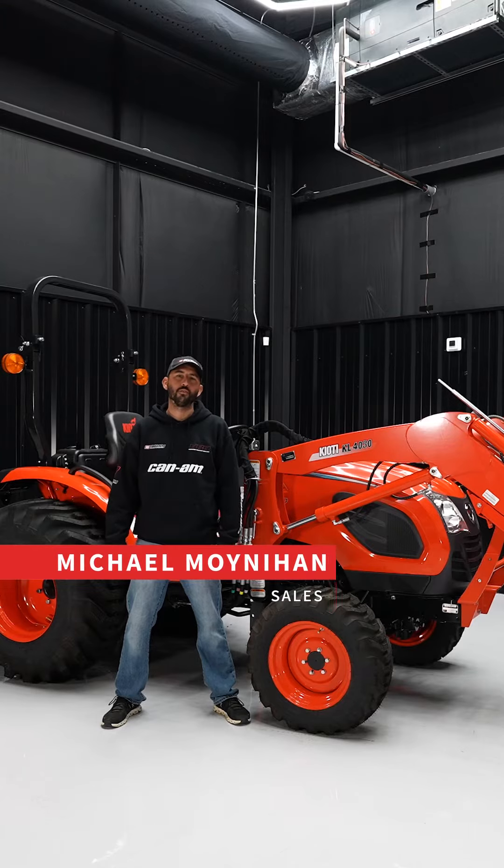Hey guys, this is Micah with Byron Outdoor Superstore, and this is five reasons why you need a Coyote CK 2610.